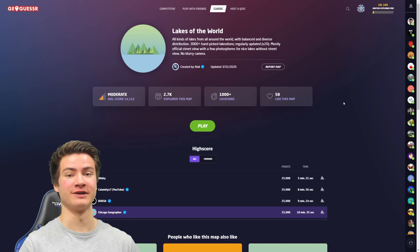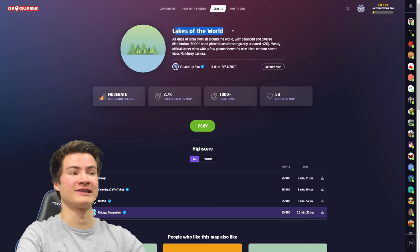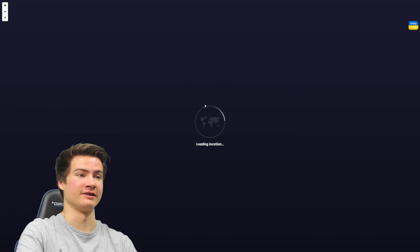Hey guys and welcome to another Satellite Mode GeoGuessr video. Today we're going to be exploring some lakes from above. We're going to be using this map from Allok which has over 3,000 lakes of the world, so this is going to be a lot of fun. You guys can play along with today's games like always - the links are in the description. Okay, let's get started here, make sure to leave a like down below and let's hop into this.